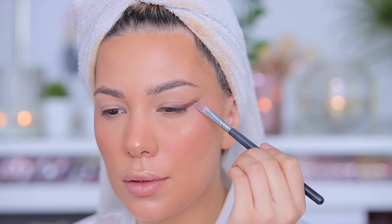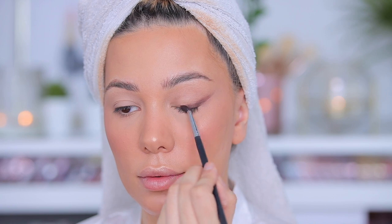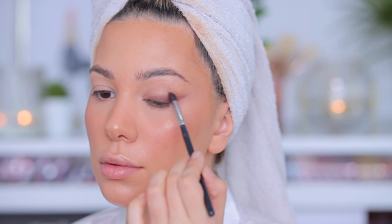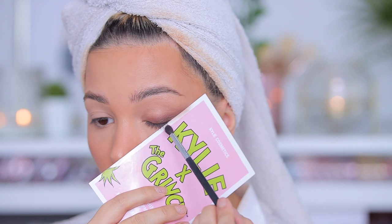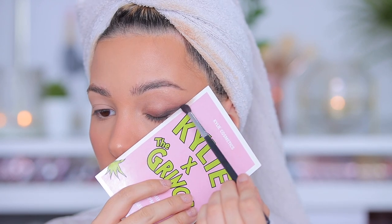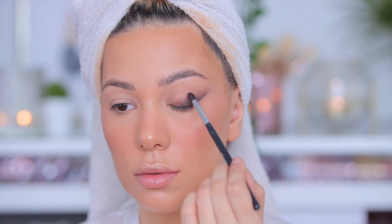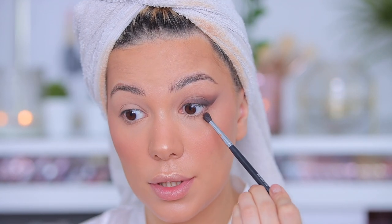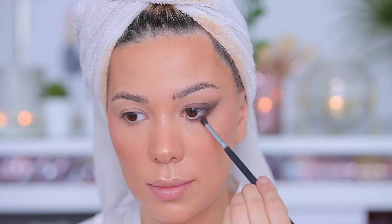If you want to define that even more, you can go with a little bit of concealer and just define it over with your finger. Then I'm going into that lighter brown and blending that shade out. If you want to darken it up even more you can go with the black on top. I'm using that same brush with the brown shade on my lower lash line, blending out with a lighter brown — and just like that the eyes are done.